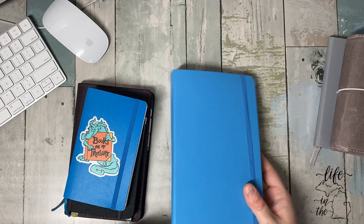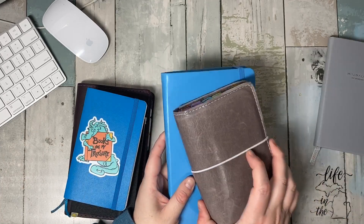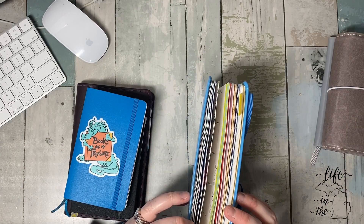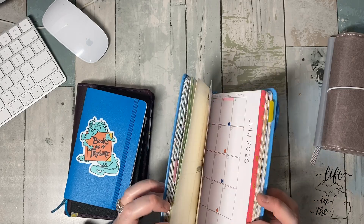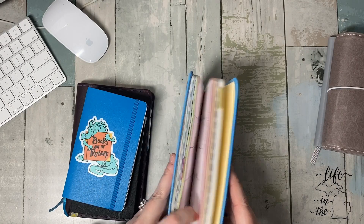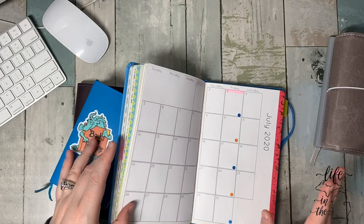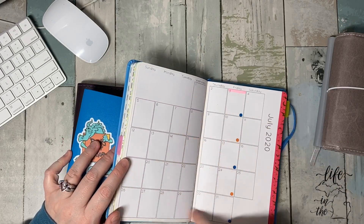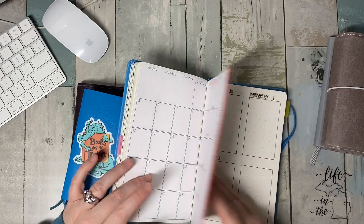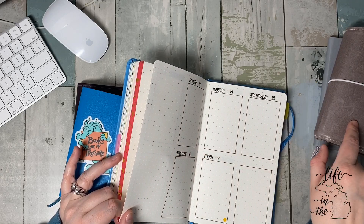This bad boy is totally different. We talked about dailies — Monday through Friday, this is my work journal. Every month is washi taped. July is Harry Potter. Paydays. If there's something going on right now, obviously nothing. And then I drew out the months — it's the same thing I did in the other one. So if you saw that video, this is very similar.